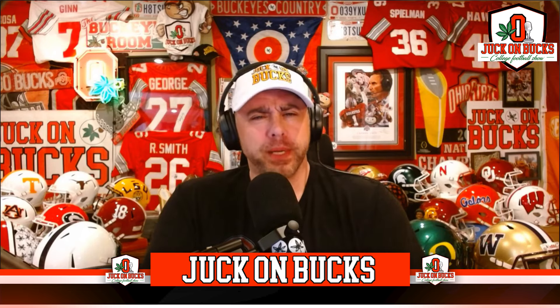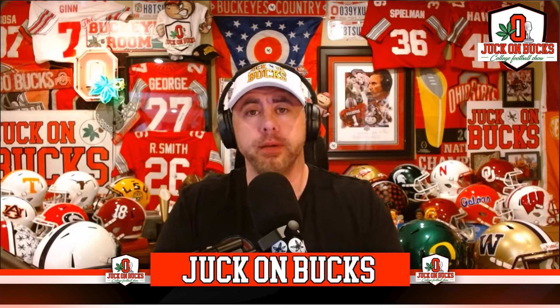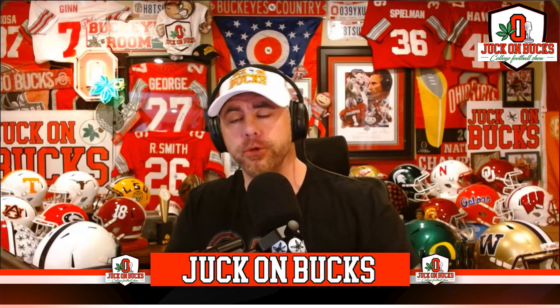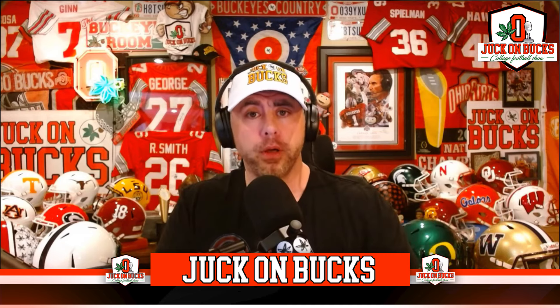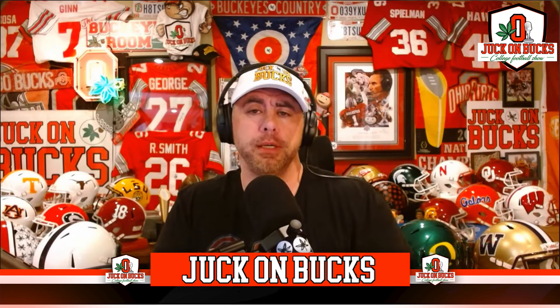Welcome into the Junk on Bucks Big Buckeye Weekend Show — always my favorite show of the week because I'm probably just in a better mood. I had a big breakfast and a good workout. We're going to talk some football, some other nonsense like we do every week.